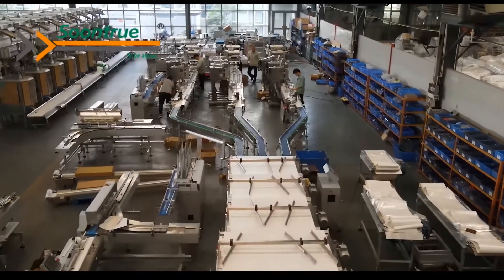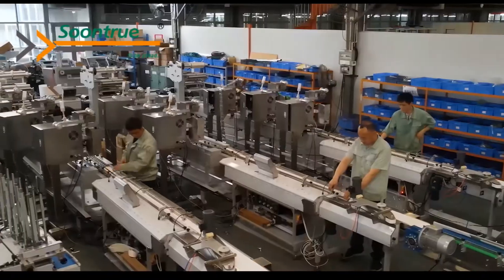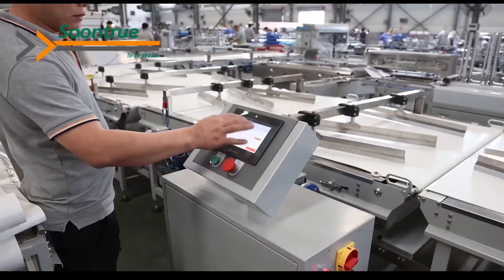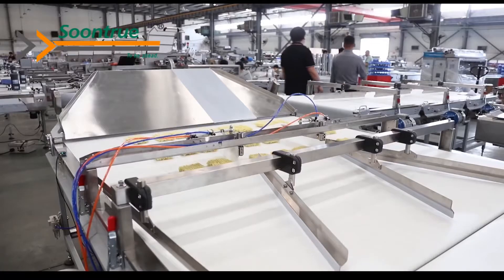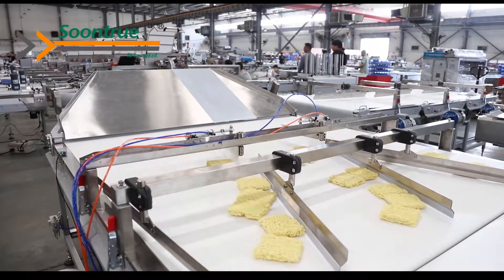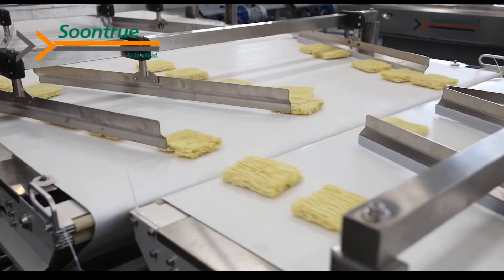With 28 years of experience, Fushan's Sunchur factory covers 41,000 square meters, including more than 600 staff with 50 engineers and technicians. We have passed ISO 9001 and our machines are all CE certified.